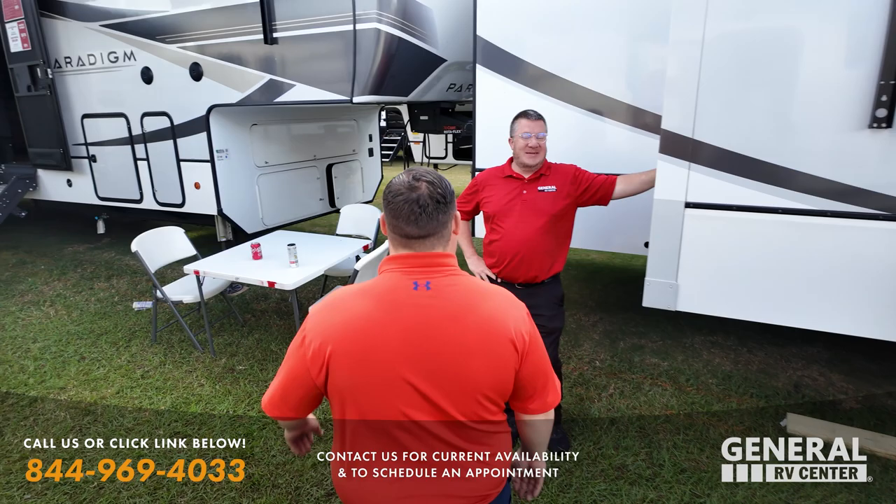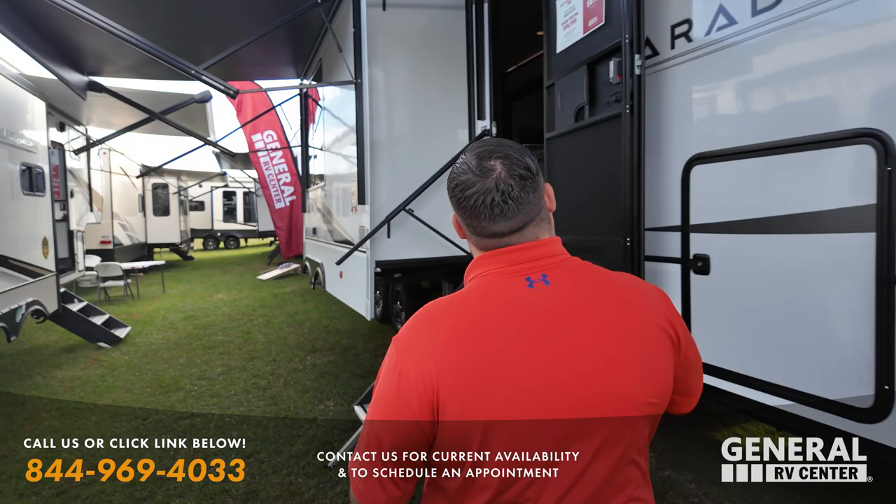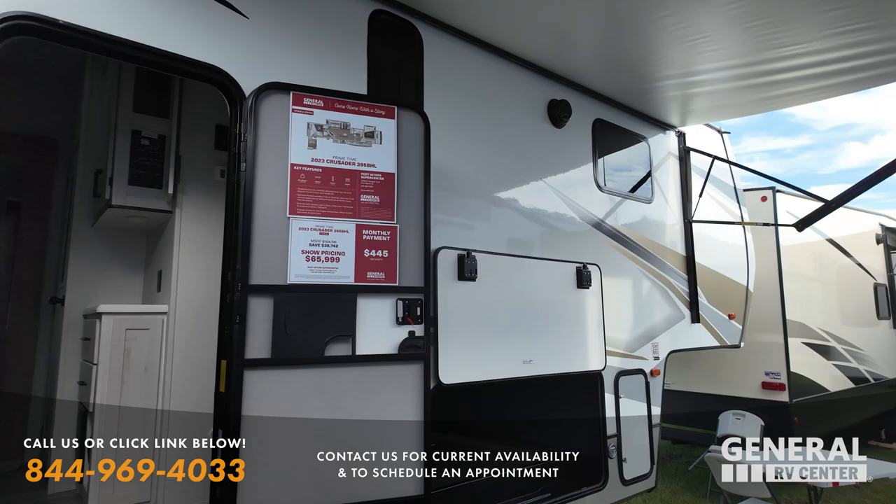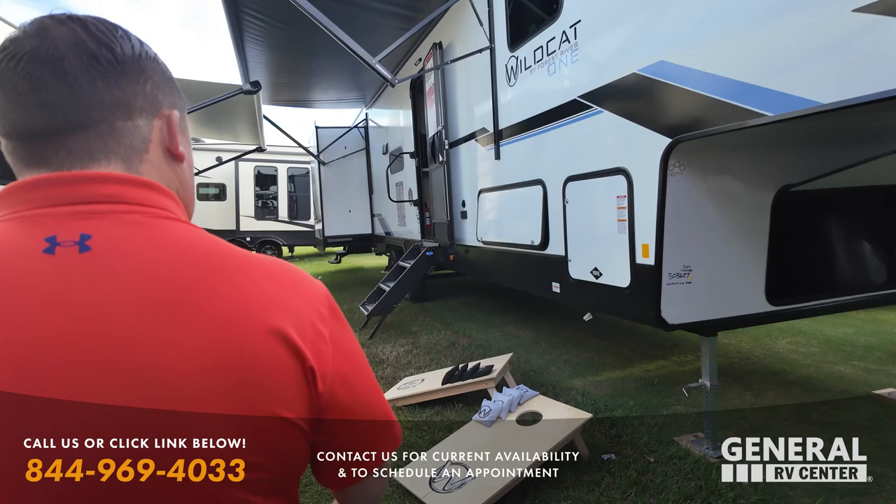We're going to skip over the Wildcats for now. Here's a Paradigm 395 DS for $99,999, and a Crusader 395 BHL for $65,999. And then we are going to take a look at the Wildcats.